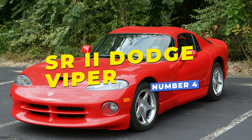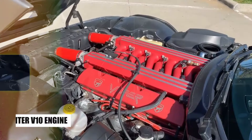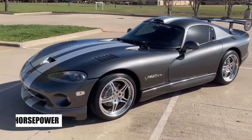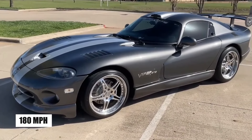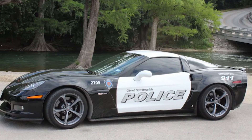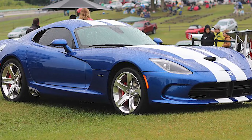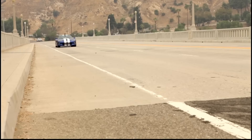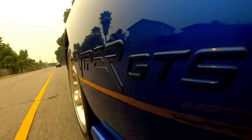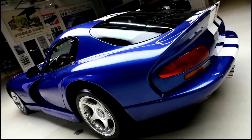Number 4, the Dodge Viper SR2, an American supercar icon, is powered by a massive 8.0-liter V10 engine delivering over 450 horsepower, pushing it to a top speed of 180 mph. Although rarely deployed as a patrol car, a few U.S. police departments used it for specialized units or as promotional vehicles to enhance community engagement and support recruitment. The Viper's striking, aggressive design and raw power made it particularly popular for public events, where it showcased the strength and performance capabilities of modern law enforcement.